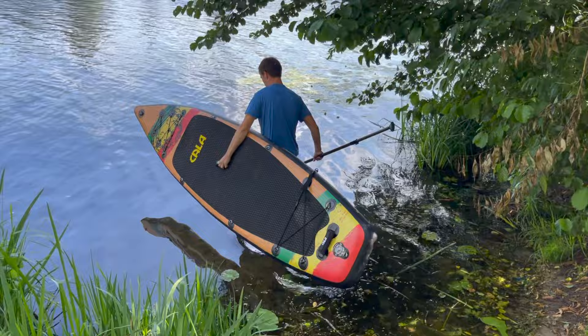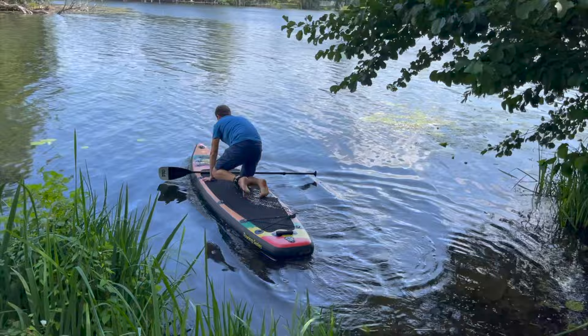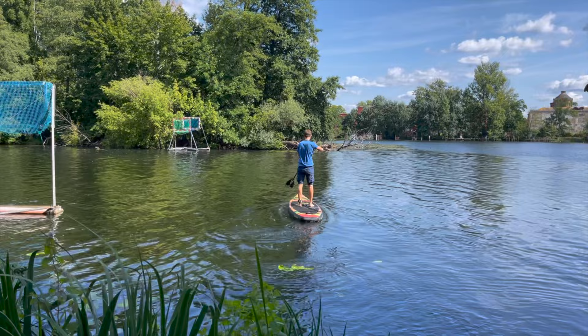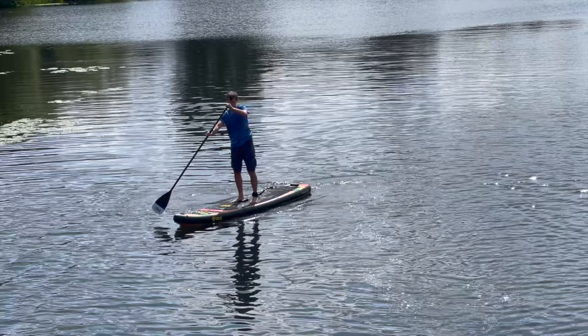In this video, we would like to share our impressions from practice with you and tell you all the important details about the complete paddleboard set. Of course, we also looked into the question of whether the investment is worth it and for whom the shorter touring board is best suited. The Kala Ecotier has, apart from the unusual Rasta optics, some special features in stock by which it differs from many comparison models of the board class.